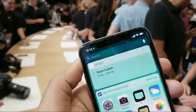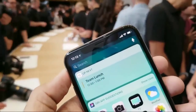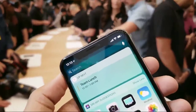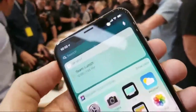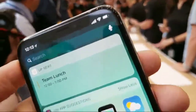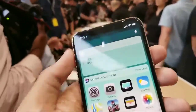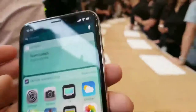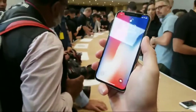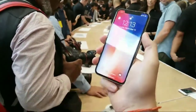Dealing with the camera notch up there is very interesting. That's where you're going to have your earpiece, your front-facing camera, and a slew of additional sensors that help Face ID work. There's a gentleman here whose face is actually locked to this phone — let's see if we can get this going. Face unlock works. Look at it — it unlocks.